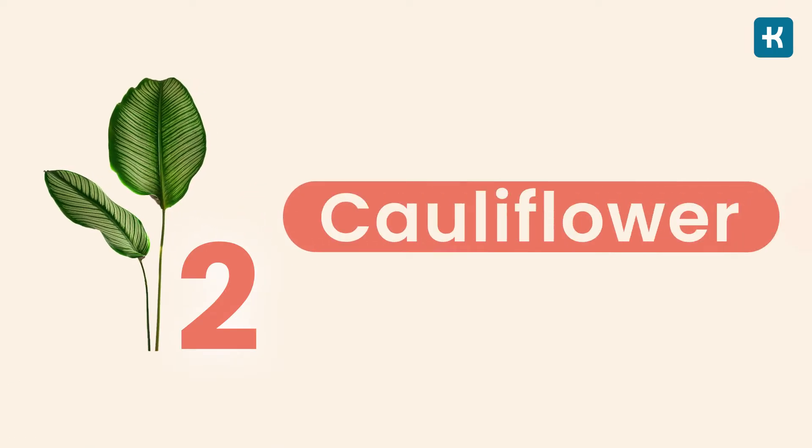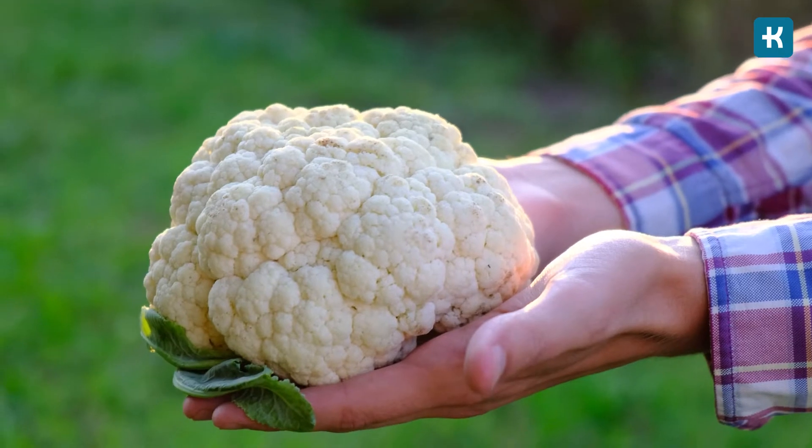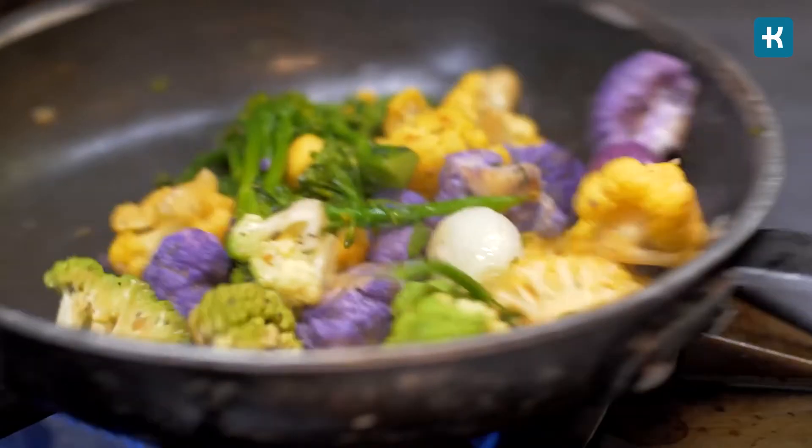Option number two is cauliflower. Cauliflower is the most common and most recognizable alternative for potatoes. You can boil, steam, or roast them. Cauliflower is really low in carbs, which makes it a great option for people on a very low carb diet.